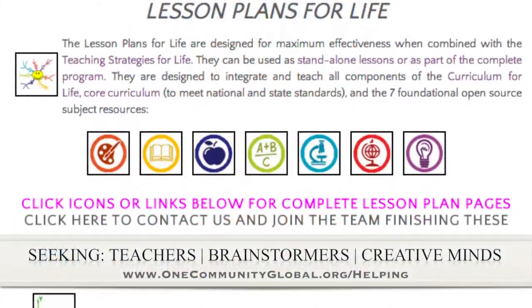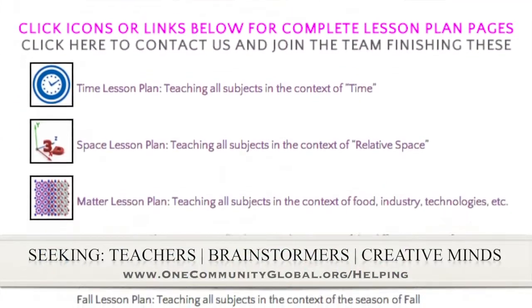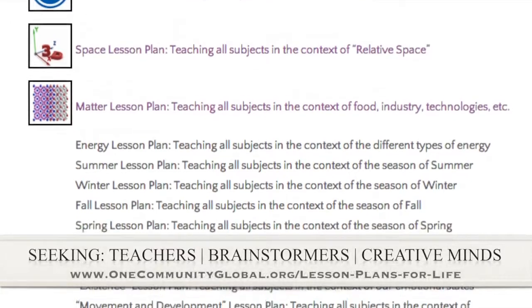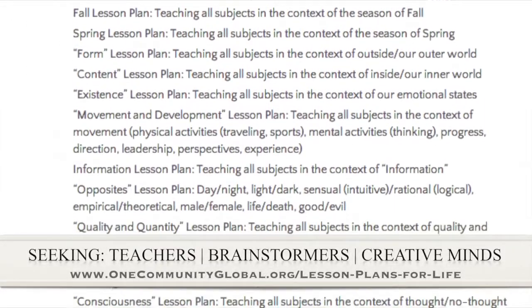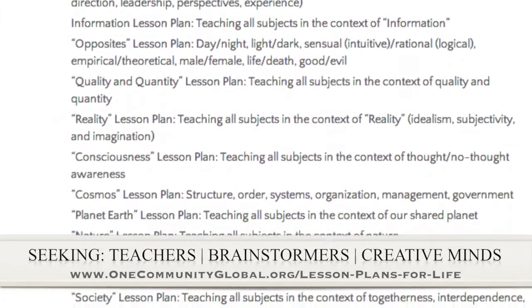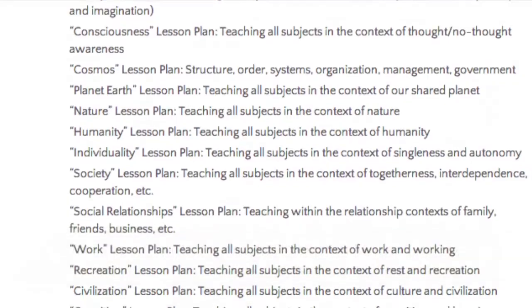If you'd like to help with this education program, we are seeking people to finish these lesson plans. We've got them all outlined, and we're just looking for creative minds who would like to contribute something amazing to the educational world through our open source and free shared education program for all ages and all educational levels.